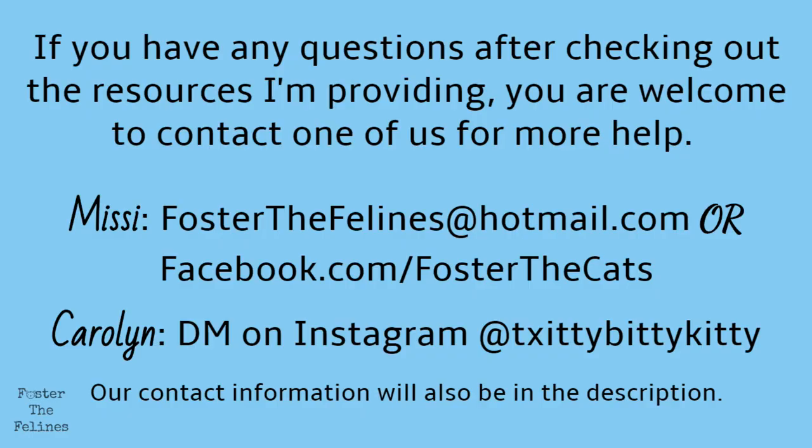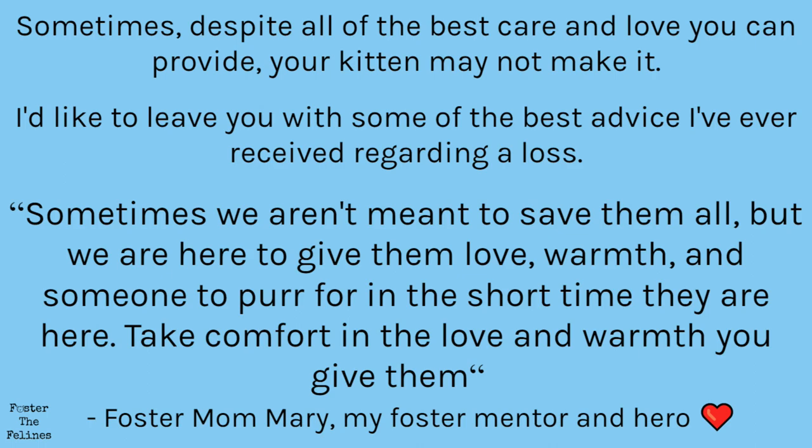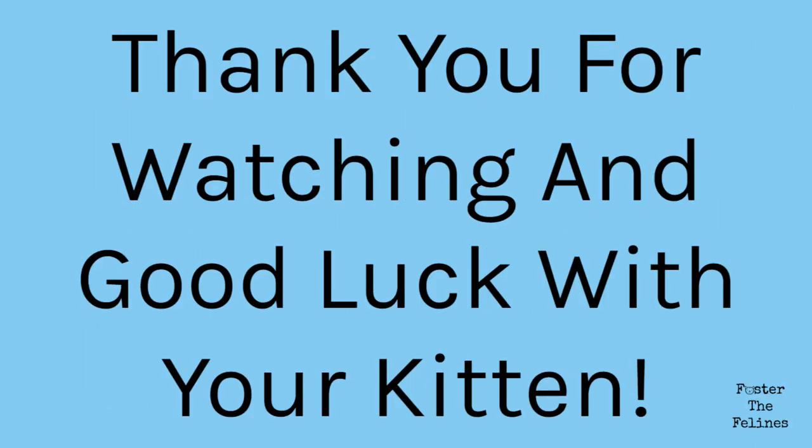This isn't everything you'll ever need to know about caring for fading kittens, but it should get you off to a good start. If you have any questions after checking out the protocol, the blog posts, and the other resources provided, you are welcome to contact me or Carolyn for more help. Our contact information will be in the description. We'll see you next time. Thank you.